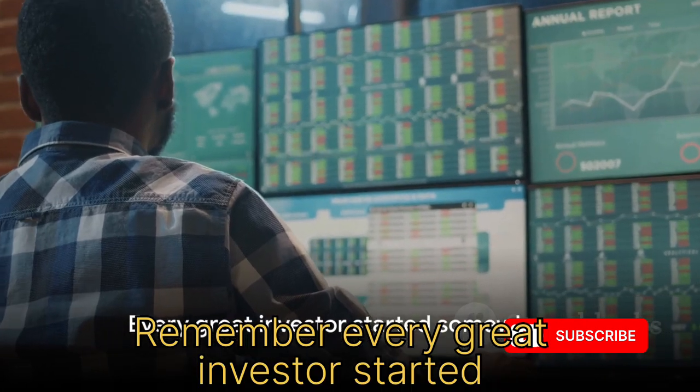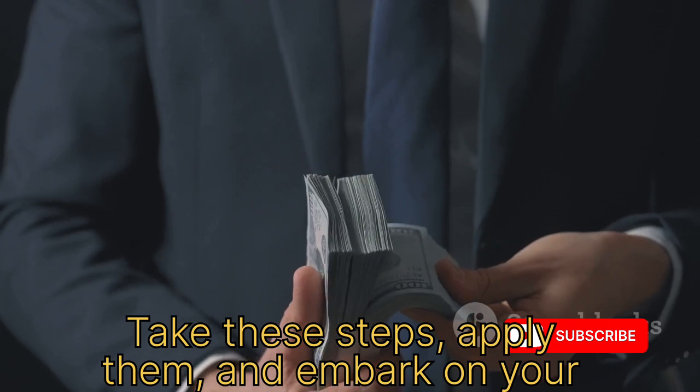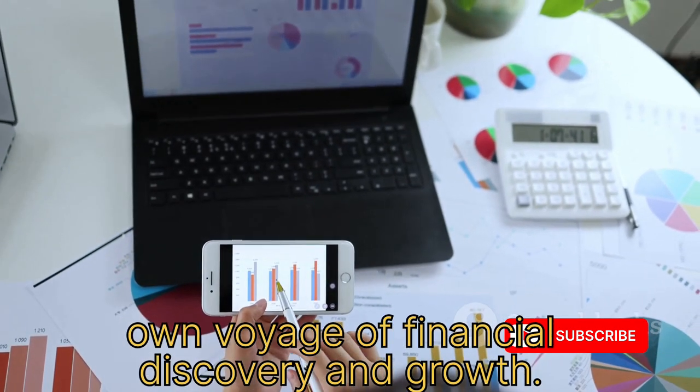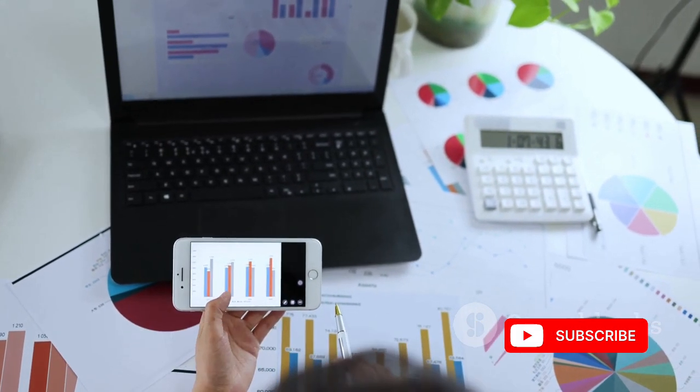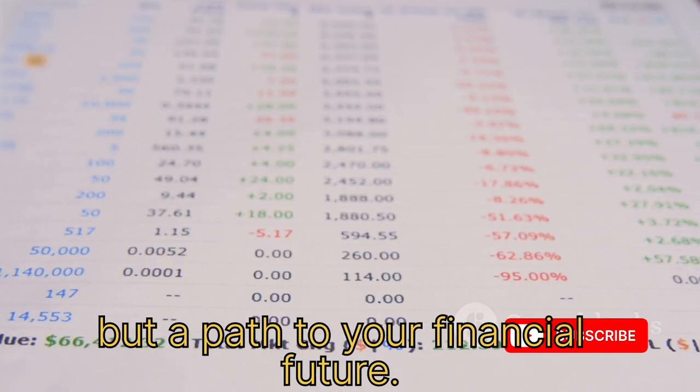Remember, every great investor started somewhere. You're not alone in this journey. Take these steps, apply them, and embark on your own voyage of financial discovery and growth. The stock market is no longer a labyrinth but a path to your financial future.